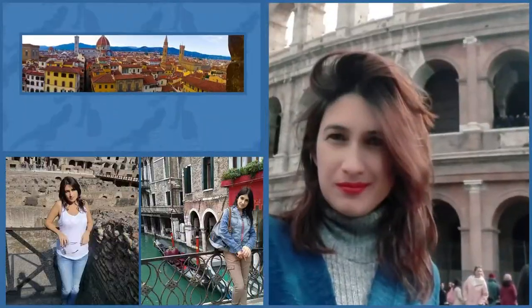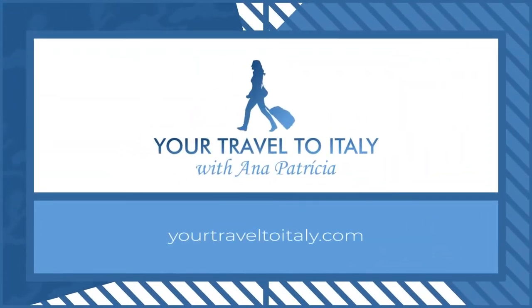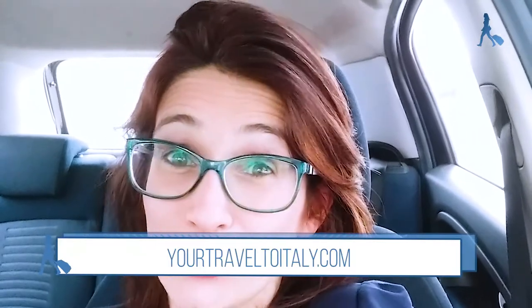How toll payments work in Italy? Hello, I'm Anna Patrizia from the blog YourTravelToItaly.com. In this video, I'm going to show you how the toll works in Italy. I already have a video about this topic, but I wanted to take advantage of a trip I did from Calabria to Rome and show you how it works in real life.